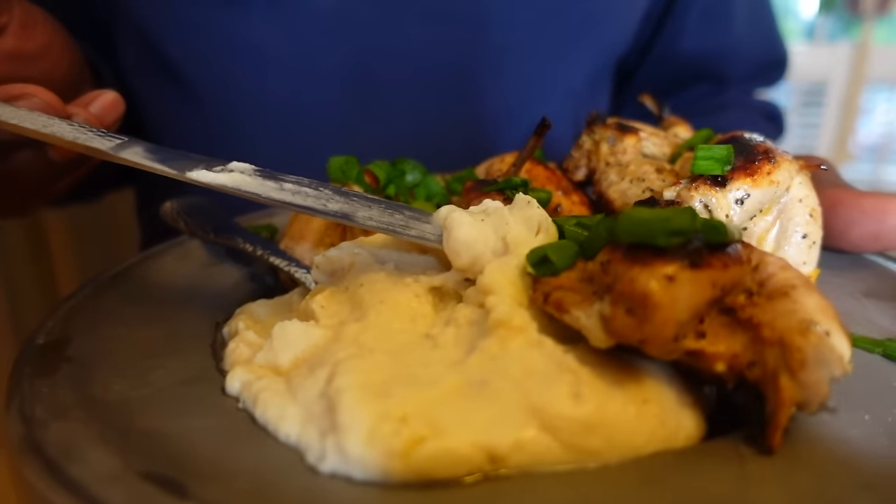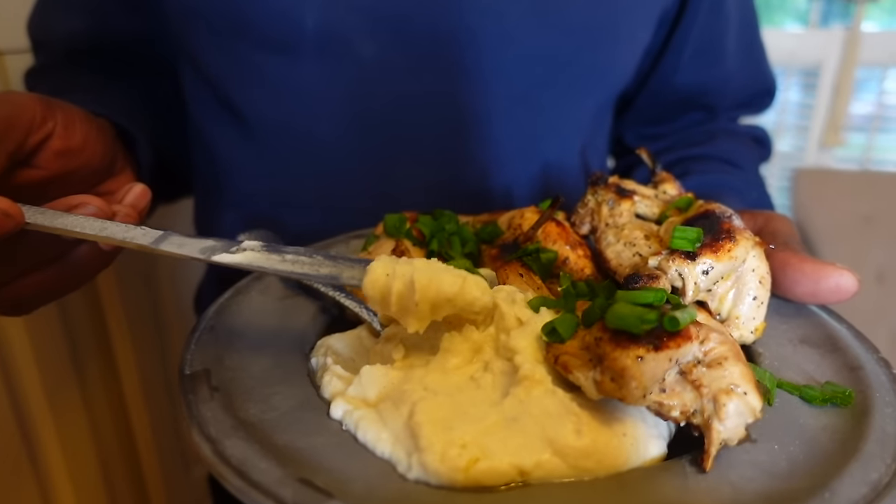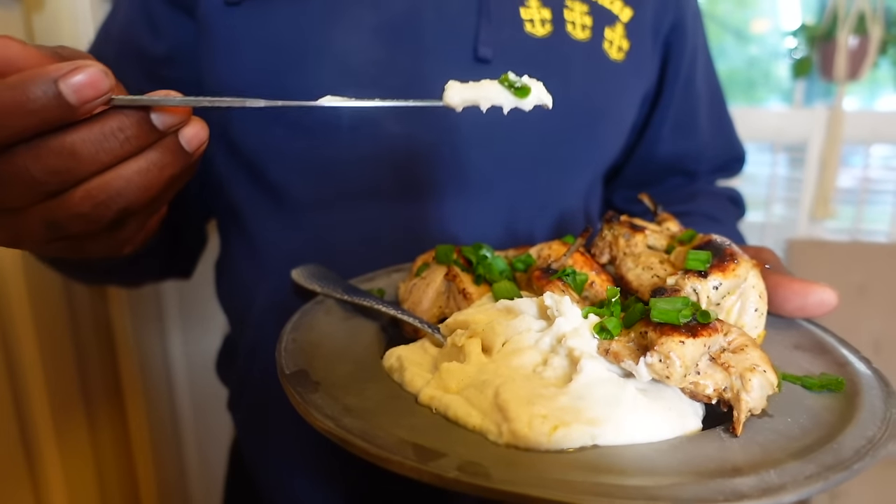I'm trying to do you halfway right with your keto stuff. Yeah, I can eat this. This is good. I do like mashed potatoes, but when you're diabetic and stuff you've got to watch those carbs. So this here — low carb, good keto. This works.